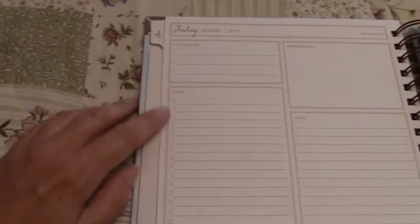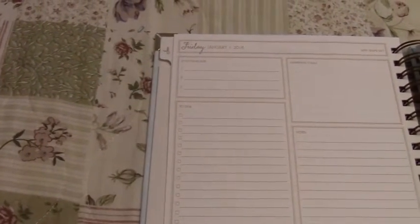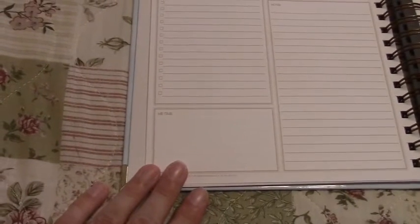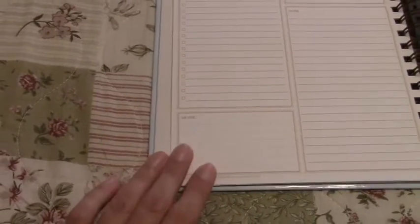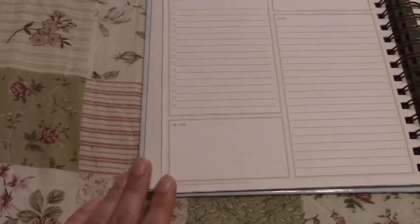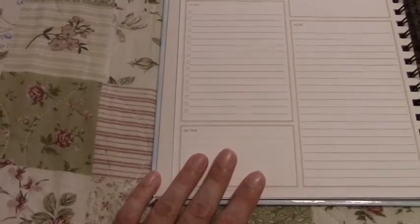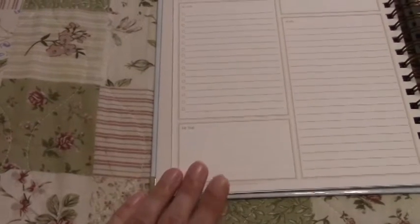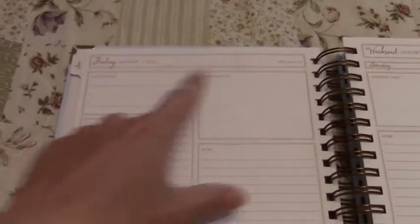Then there's a to-do section with checkboxes — in my planners I'm always writing to-dos and having to draw my own checkboxes, so I love that. Down here there's a 'Me Time' section. I try to have what I call mommy hour every afternoon — it's often mommy 45 minutes — where I might write an article for my website, work on a video, or exercise. The last section on the page is Notes. So you've got: If Nothing Else, Happening Today, To-Do, Notes, and Me Time.